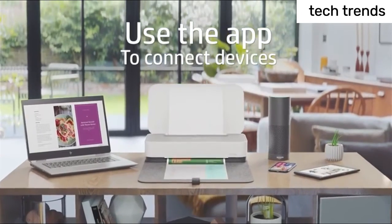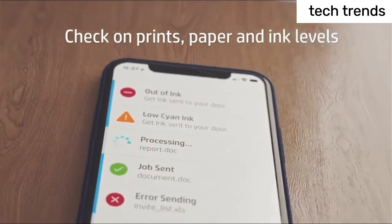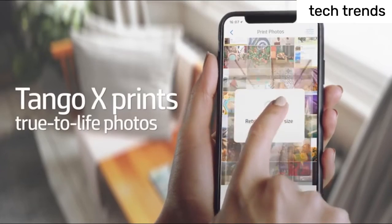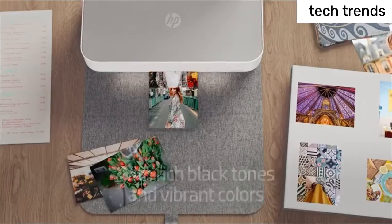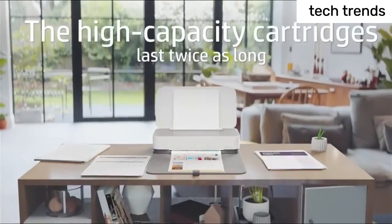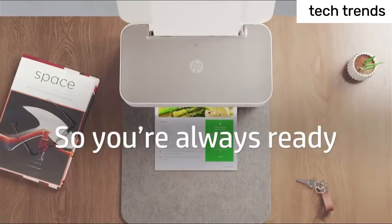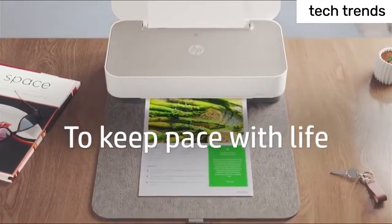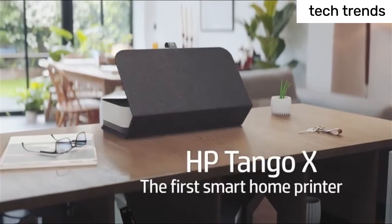hands-free printing — from shopping lists to crossword puzzles. Use your mobile phone to print hands-free with Amazon Alexa and Google Home, so you can stay productive without interrupting your life. Ink delivered to your home: get your first two months free when you enroll in HP Instant Ink (optional) during printer setup.